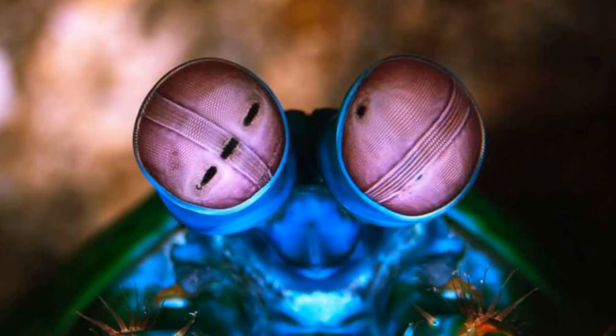A by-product of the immense force of the punch, around 400 to 1500 newtons, is a sort of explosion. The force of the punch pushes water away creating a small vacuum called a cavitation bubble that will implode, creating massive amounts of heat and even some light, like an explosion. This by itself can stun or kill the prey.